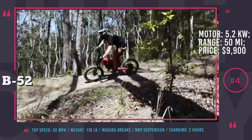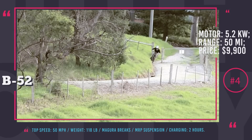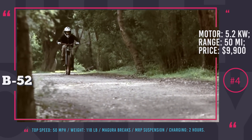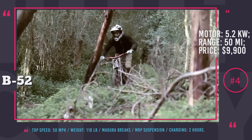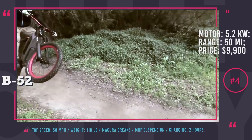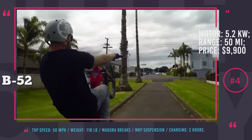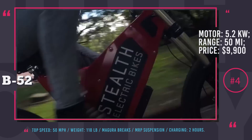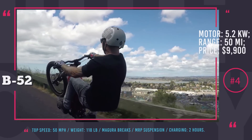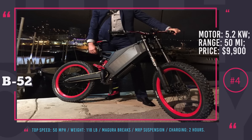Unfortunately, all of these specs come at a price. Stealth weighs 118 lbs, so it will be tough to carry it around and you will have to treat it as a stationary motorcycle rather than a bicycle. Incredible brakes from Magura and suspension from MRP will provide extreme comfort and extra safety. All in all, Stealth B52 is a real beast on the road that allows you to comply with the regulations of a bicycle and at the same time ride at motorcycle speeds. But be ready to hire an armed guard to protect this two-wheeler when you are away — with a price tag of $9,900 it will be a real tidbit for thieves.